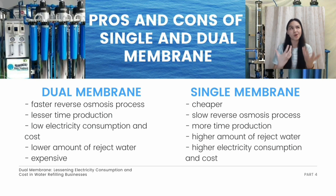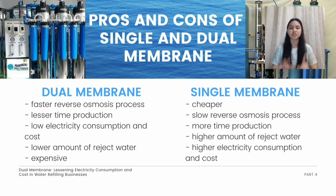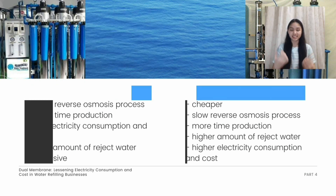With those unique features, the dual membrane is more expensive in the market. Comparing it to the single membrane, the single membrane is much cheaper. However, it only has a one-part process, similar to the dual membrane's first-part process only. With that, we are not maximizing the use of raw water since it produces 50% to 60% reject water. It also lengthens time production since it only produces 30% to 40% water product, and uses high amounts of electricity, increasing its cost.